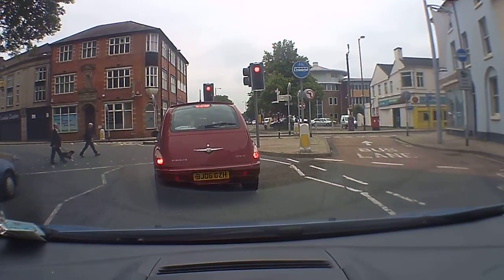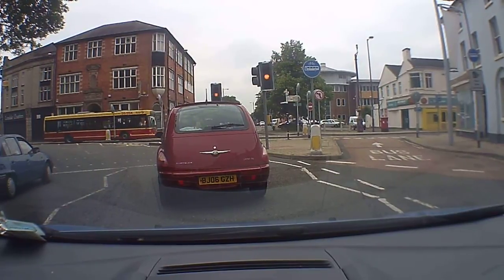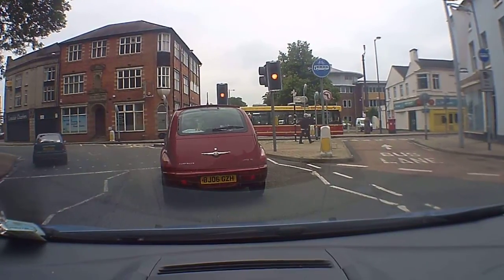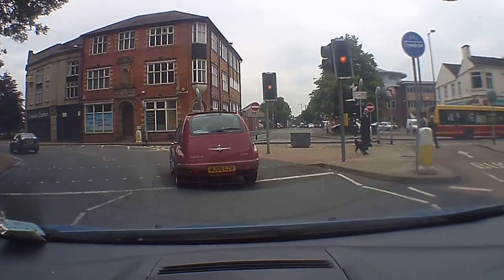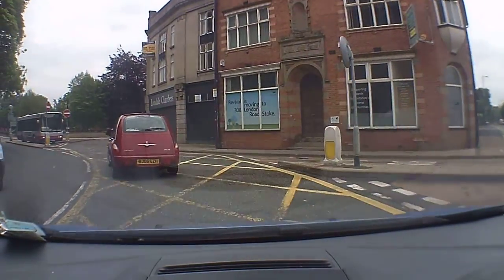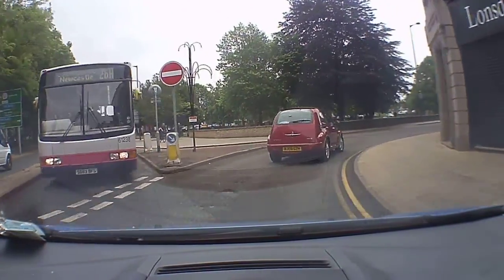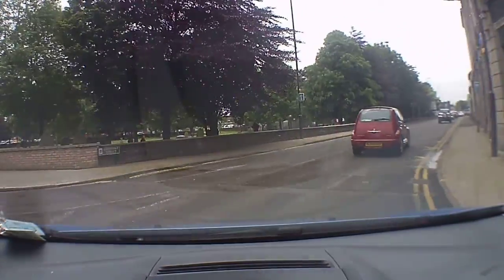So that's coming back almost to where we were when we entered the one-way system. As you can see, lots of pedestrian crossings and lots of lane changing potentially. We're just coming around again into the same position.